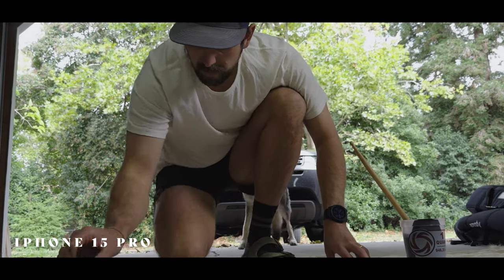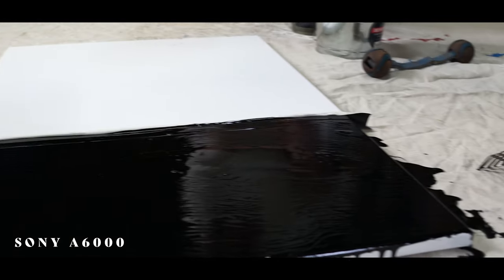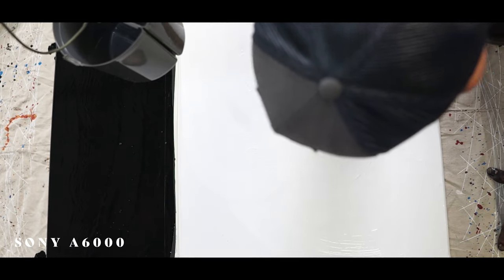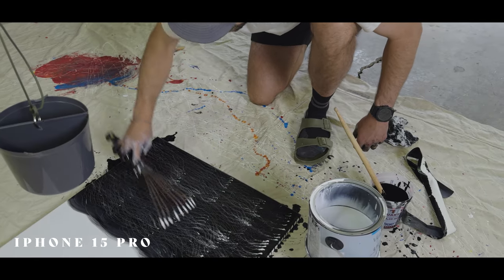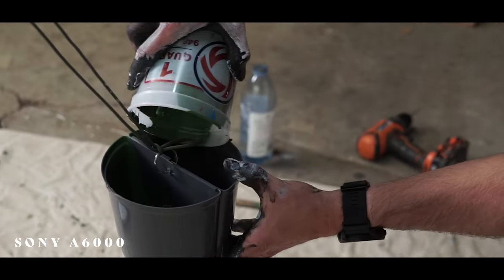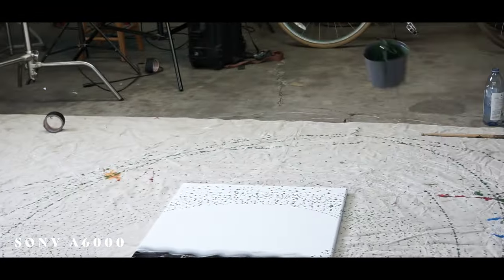Because it was the first time I'd ever picked up either camera to film, it felt much more natural to pick up the iPhone versus the A6000 — because I use the iPhone more in my daily life. I could conceptualize the shots a lot quicker, and I felt like there was more flexibility using the iPhone. I couldn't maneuver the A6000 as quickly, so the iPhone just felt like a better tool for the situation.